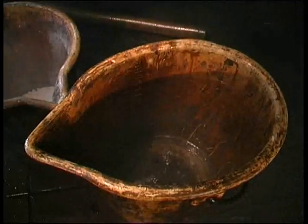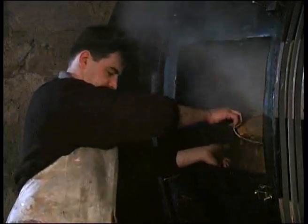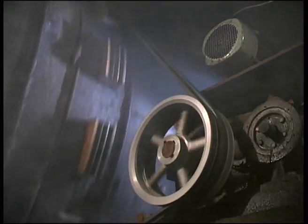Nach dem Entfleischen geht es noch einmal in die Waschmaschine. Hinzu kommt ein Reinigungsmittel, das Haarshampoo sehr ähnlich ist. Als zusätzliches Entfettungsmittel dient Soda. Je nach Verwendungszweck des späteren Fells kommt manchmal noch ein Bleichmittel hinzu. Die letzten, beim Entfleischen bereits gelösten Haut- und Gewebereste werden bei diesem Waschvorgang weggespült. Auch zu diesem Zeitpunkt unterliegt das Fell noch immer der Fäulnis.